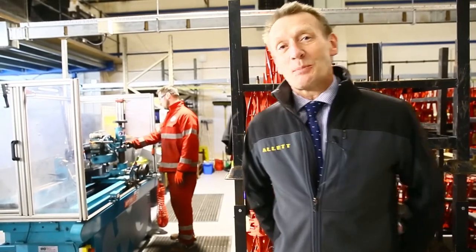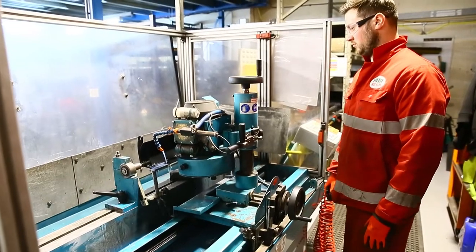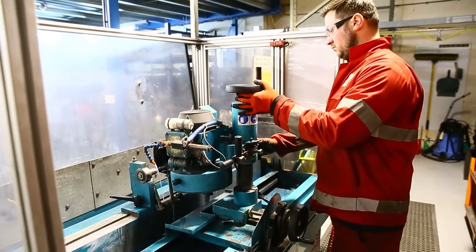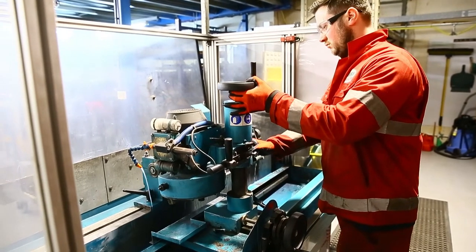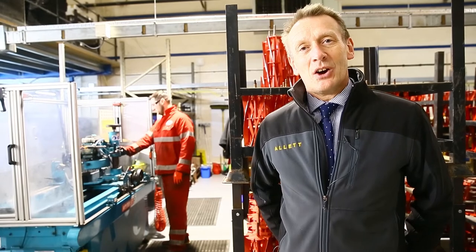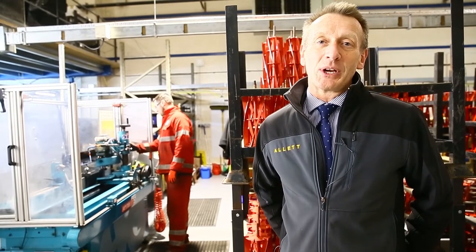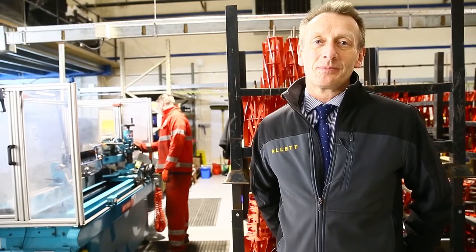The purchase of this building has been a very big commitment by the company. It's the next chapter in the story of Allet Mowers, and we really thank you for all of your custom, which has enabled us to secure the future of this business and the employees that work within it. Thank you.